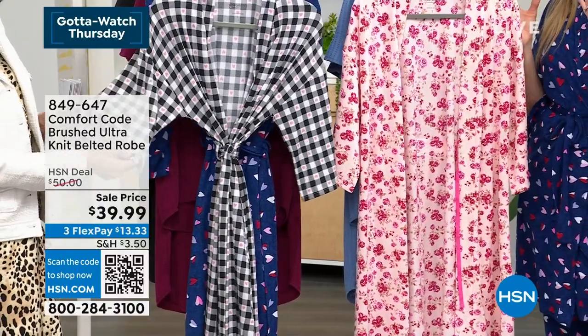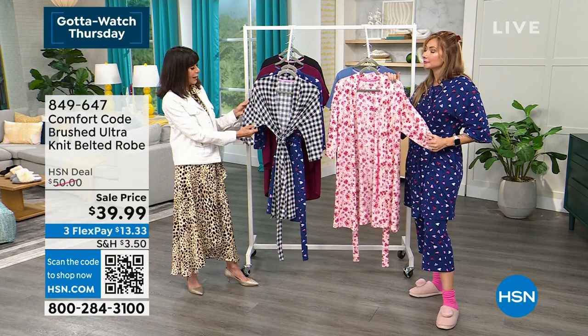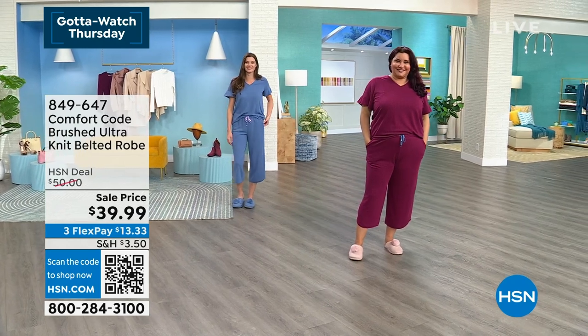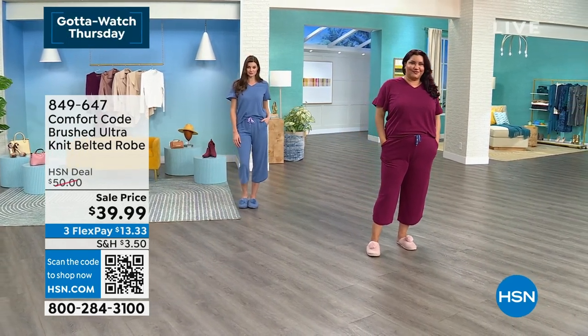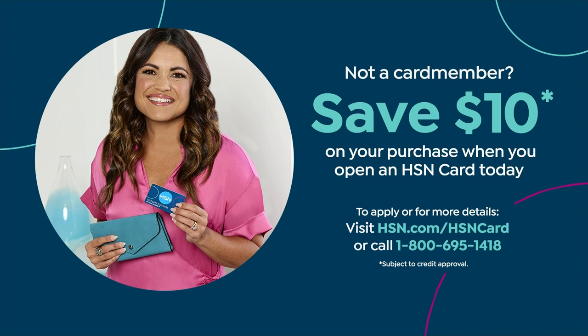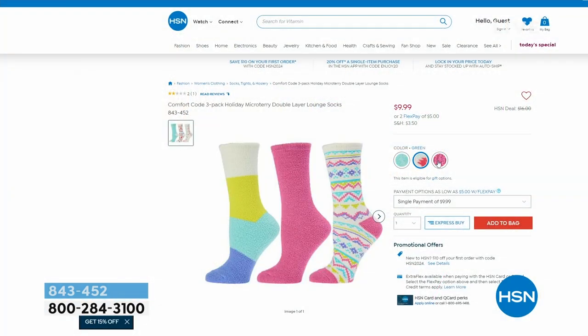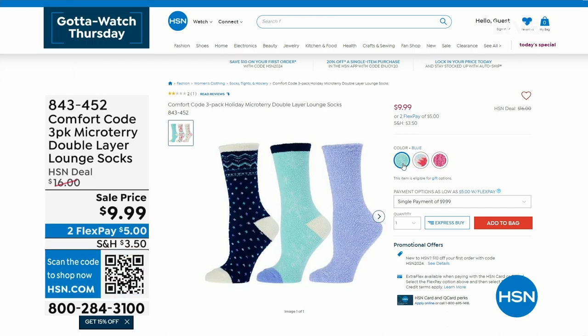If you don't yet have the HSN card, today we're giving you $10 to spend on absolutely anything. Go to HSN.com or call the number on your screen. It's a great way to access lots of extra savings events exclusive to cardholders. Don't miss that opportunity.